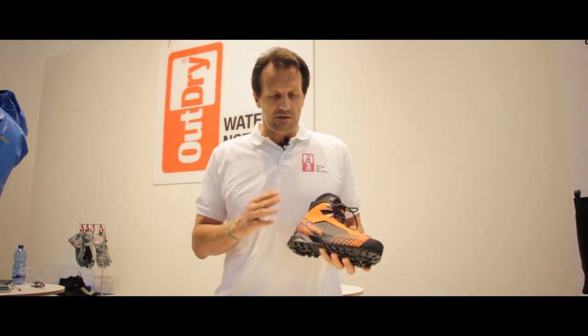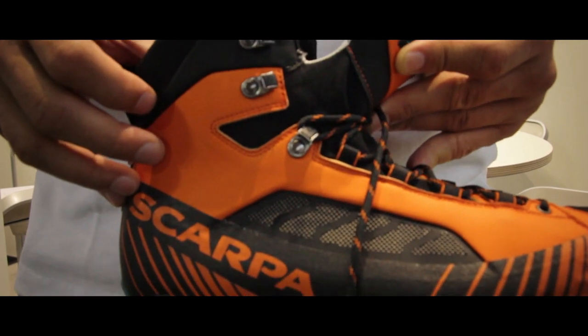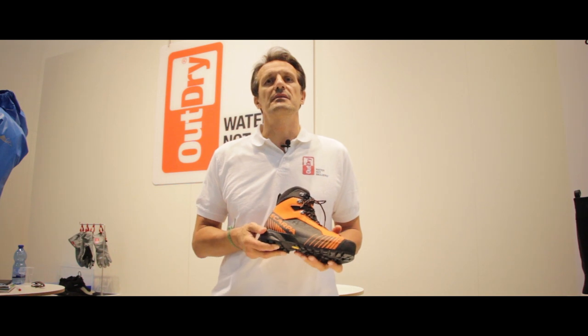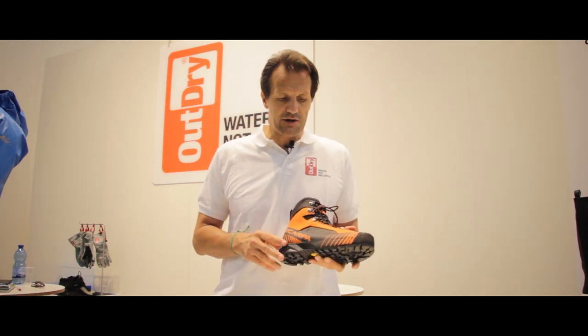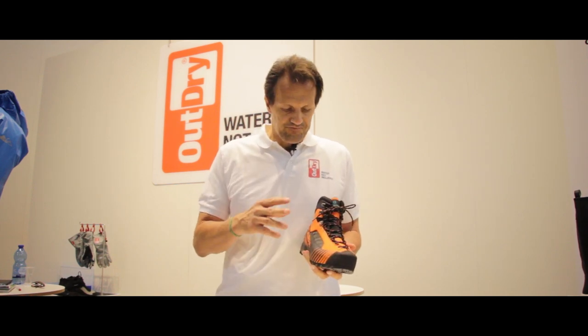Scarpa. The product is the Ribelle Light OD, which is part of the Ribelle family, which just won the main award at ISPO last February. One of the main features of this shoe is